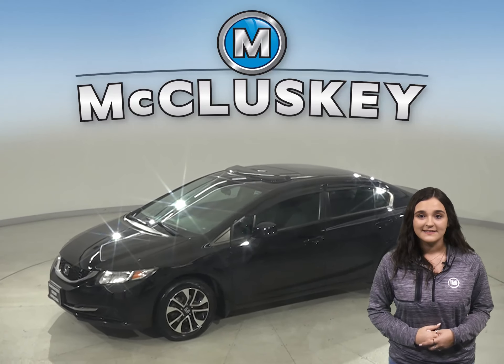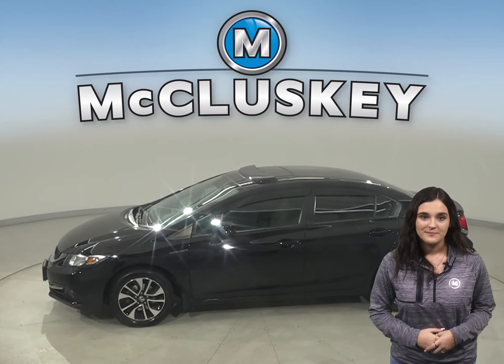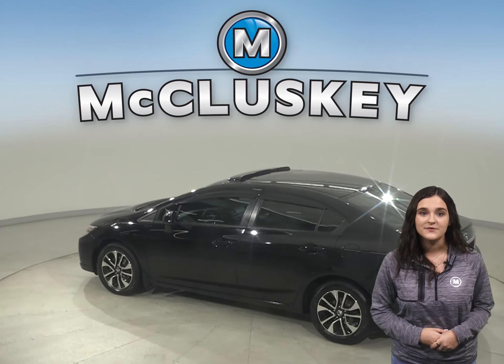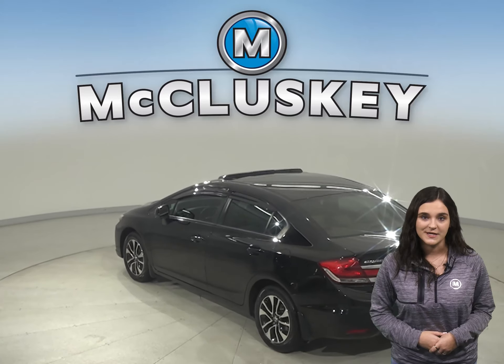This Honda Civic has 76,000 miles on the odometer. There is a 1.8 liter i4 engine with a compact five-speed automatic transmission.